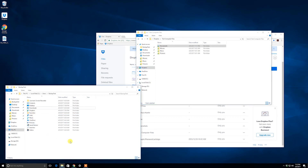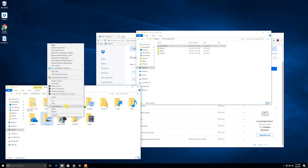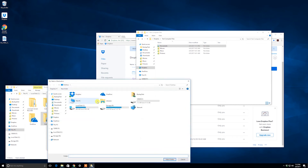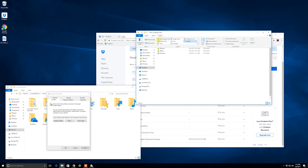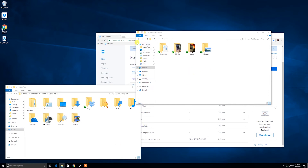Now I'll do the same thing for Pictures — Properties, Location, Move, select the Dropbox test computers Pictures folder, hit Apply, move everything over. Look at that — all the pictures are updating and now showing the green checkmark. Everything's backed up, good to go. All getting backed up in real time.